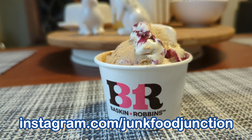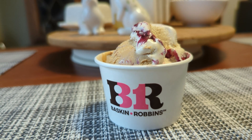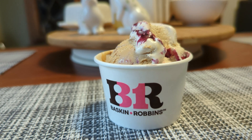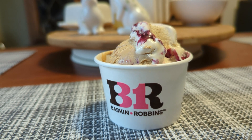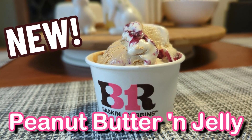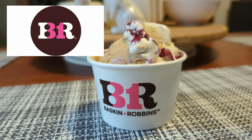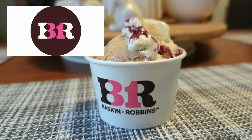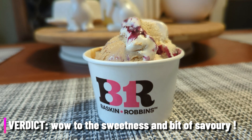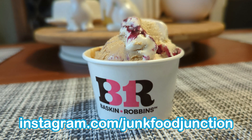It definitely gives me a little bit of vibes of a jamocha almond fudge, which is my go-to at Baskin. The grape jelly though is super sweet — it really pops off in that mixture, stands out, and gives it that definitive PB and J combination. This flavor of the month is getting a total Brother Neil thumbs up!